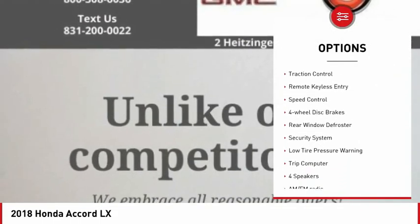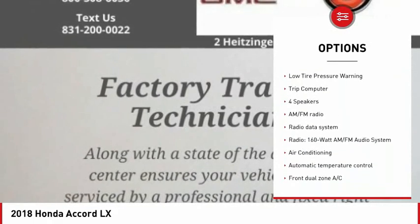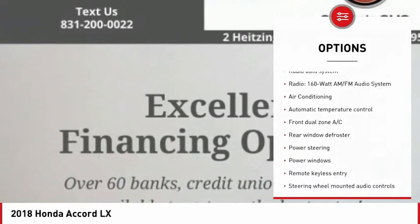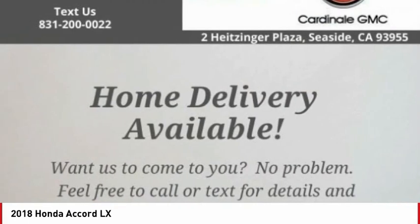Electronic stability control, brake assist, traction control, remote keyless entry, speed control, four-wheel disc brakes, rear window defroster, security system, low tire pressure warning, trip computer.